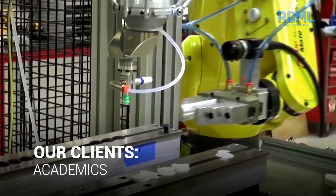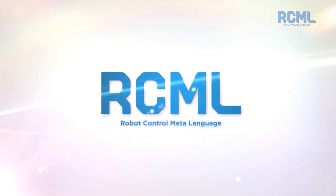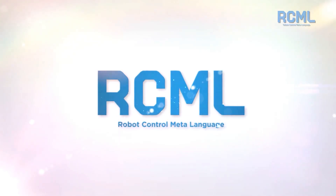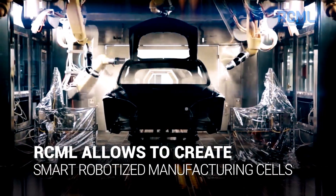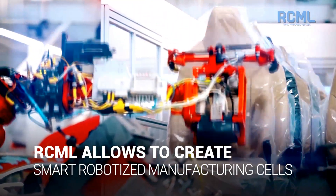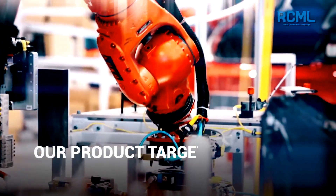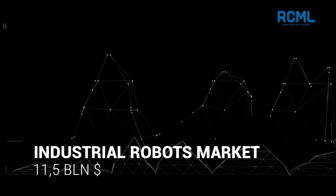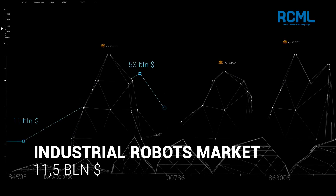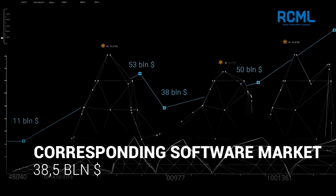87% of our target industry is ready to become our customers today. RCML is a groundbreaking technology that allows trained experts to create smart robotized manufacturing cells capable of adapting to changing circumstances, tasks, and priorities. But most importantly, our product targets the fastest growing market on the planet. The 2016 market volume in industrial robots was $11.5 billion, while the corresponding software market was $38.5 billion.